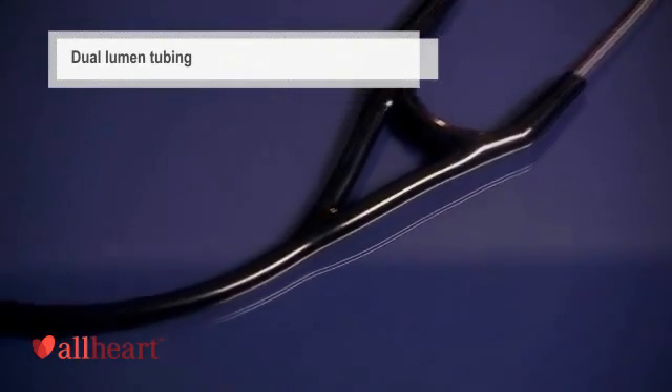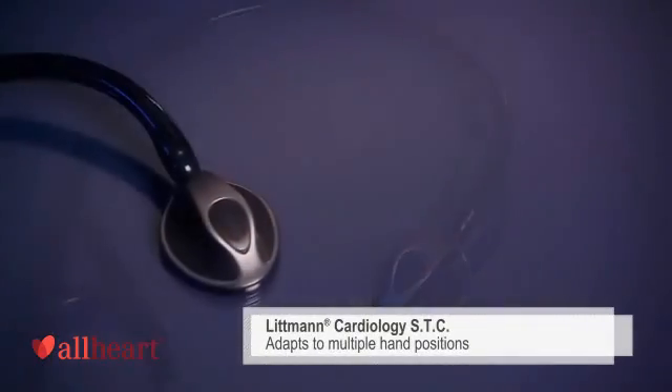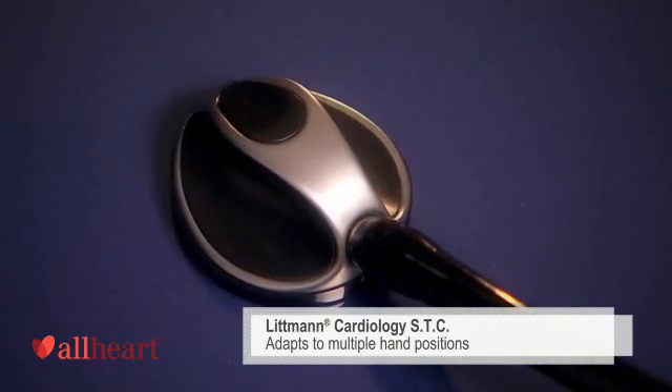The dual lumen tubing is actually two tubes in one, designed to eliminate rubbing noises. The Cardiology STC, or soft touch chest piece, adapts to multiple hand positions for difficult to reach areas of the body.